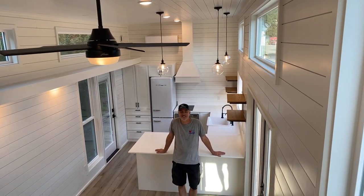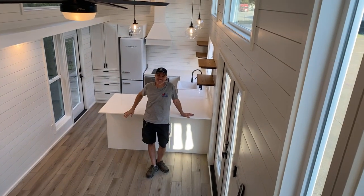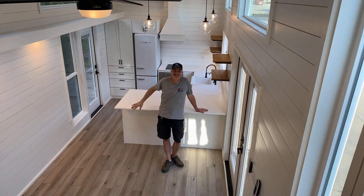Thanks for watching! We'd love to build a tiny house for you too. Give us a call. We love ya. Bye!